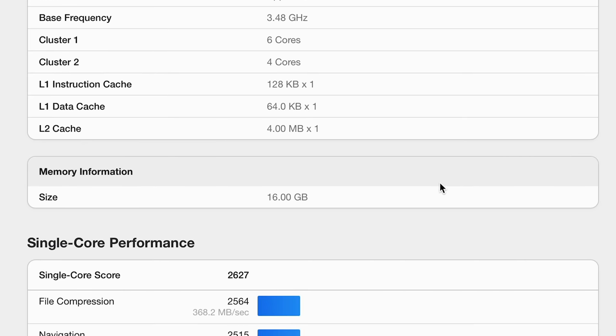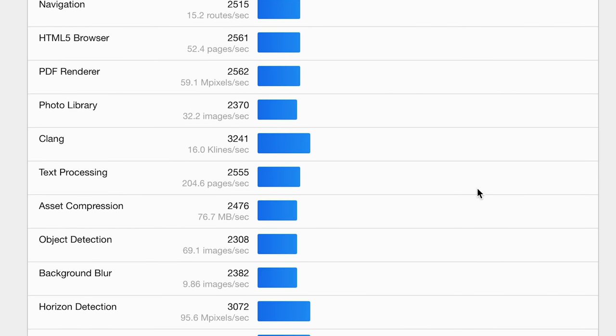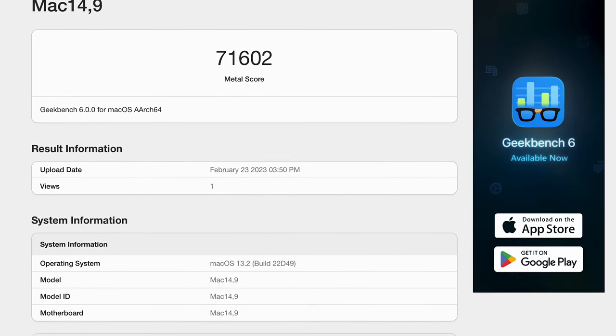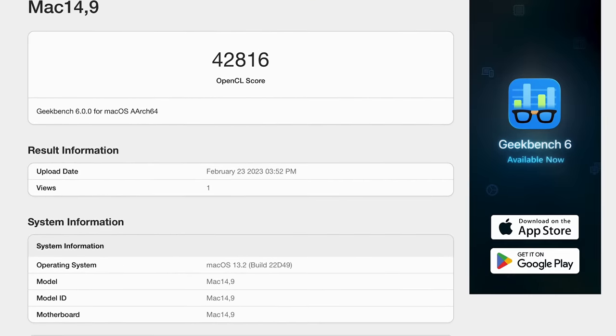Comparing it to other CPUs, the single-core score puts it roughly on par with the Core i5-13600K or the Core i9-12900KS. Multi-core wise, it's closer to the Ryzen 5 7600 or the Core i5-12600KF. Of course, those processors are in desktop computers and the M2 Pro is in a laptop drawing far less power. Running a compute benchmark through Metal API, it gets 73,287, while running it through OpenCL gets a score of 43,209.